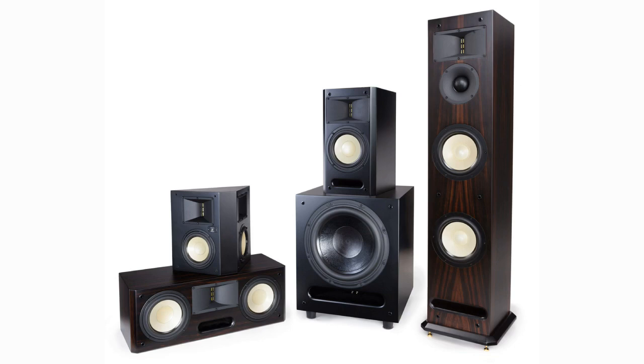Our Level 3 series are our most popular cabinet style speakers, combining incredible performance with high quality construction, all at an extremely reasonable price.